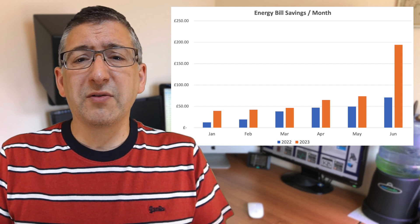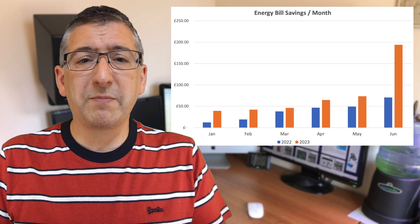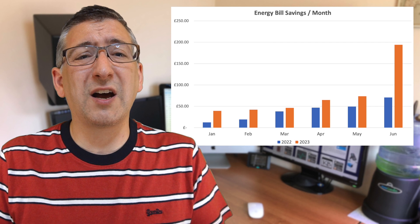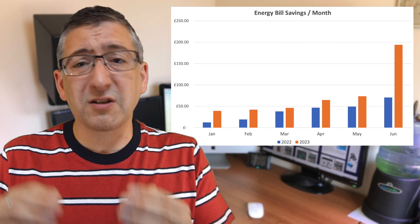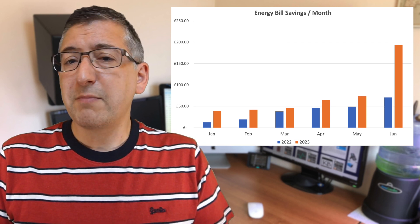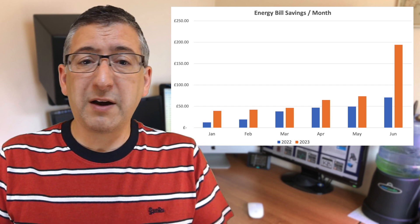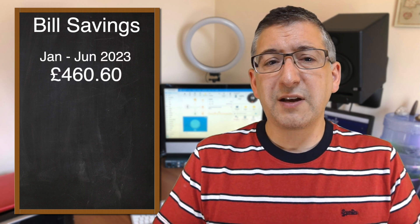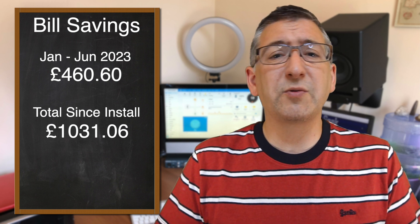The real cause of that massive increase in savings for June 2023 is energy prices. My fixed tariff ended that month, so instead of paying about 15p per kilowatt hour at peak times, it went up to 40p. That means every kilowatt hour I either didn't buy from the grid at all, or purchased at off-peak rates using battery storage, saved a huge amount. My bills still went up because I had to buy from the grid sometimes, but overall I was massively shielded from the energy rate hikes. The total bill saving in the first half of this year was £460.60, putting the running total at £1,031.06 over the 20-month period since installation.